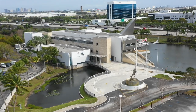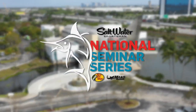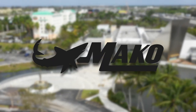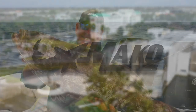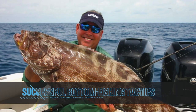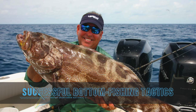Coming to you from the IGFA in Fort Lauderdale, Florida, it's the 34th Annual Saltwater Sportsman National Seminar Series brought to you by Bass Pro Shops and Mako Boats. Here's George Poveromo. Welcome to the Saltwater Sportsman National Seminar Series. Today's topic is bottom fishing, and we have a heavyweight panel of bottom fishing experts that I'm proud to introduce.